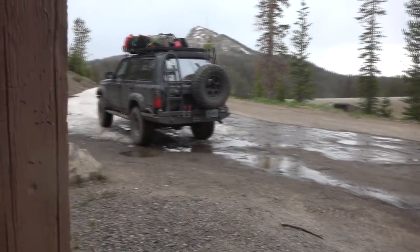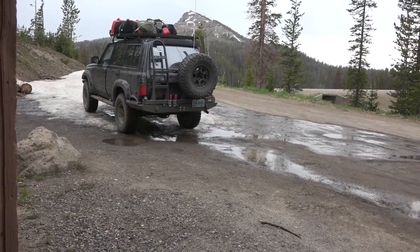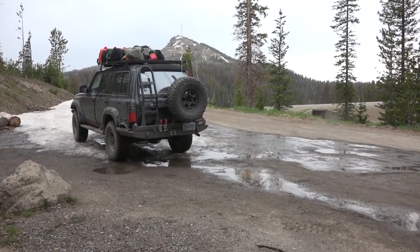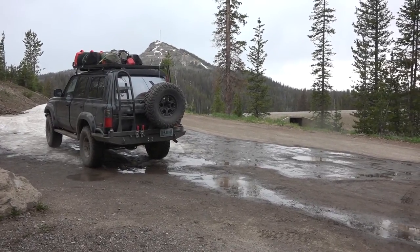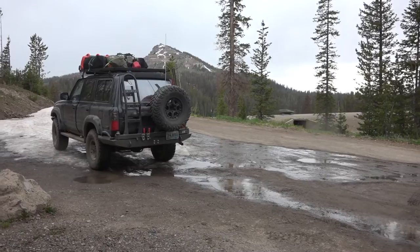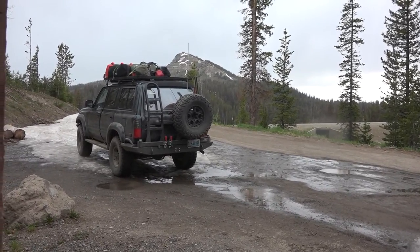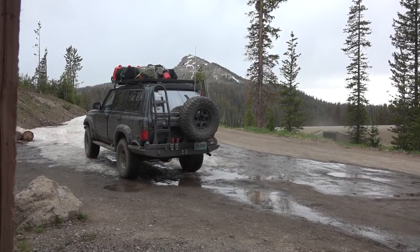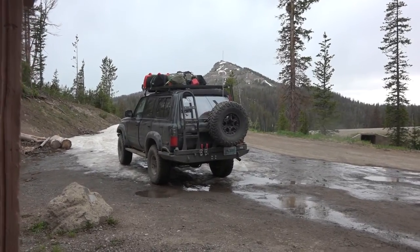We are about two and a half hours away from home, up in the Wind River Mountains, back to our playground. We made a little pit stop - the weather is actually pretty good. We washed the truck a little bit because it's all dusty.